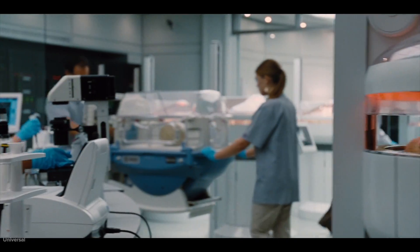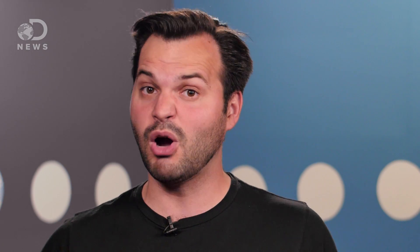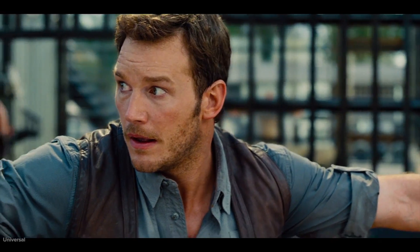Of course, with genetic modification being such a huge part of this new movie — no spoilers — digital artists can really go all out using the whole color wheel. In the end, there's an ongoing debate about the look and color of dinosaurs and we aren't 100% sure. But one thing is clear: if Jurassic were ever rebooted, you would definitely see feathers on those bad girls.